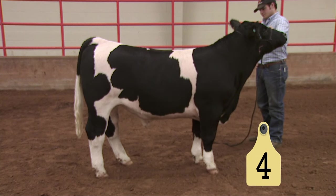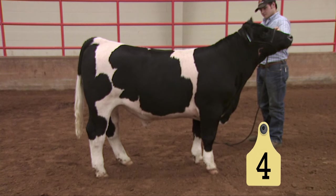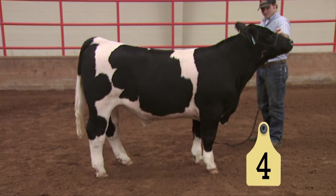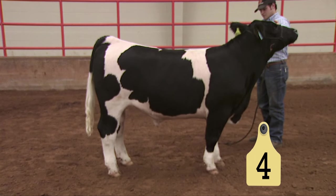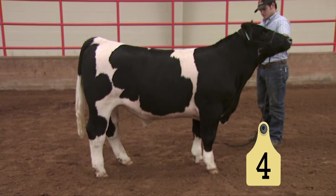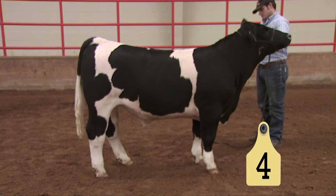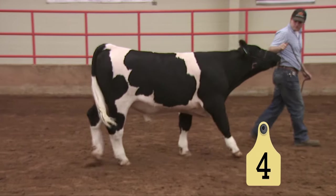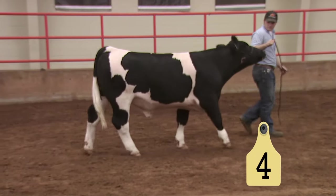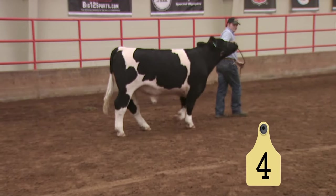The number four steer is one that is unique and interesting in this class in his own right — a very strong topped, level hip, straight line steer. A calf that is uniquely marked and could be ID'd as a black and white steer. And yet, as we look at him in comparison to the first three, a steer that immediately strikes me as a lot trimmer through his underline and a lot more open over his rib cage, a steer that looks a little hollower back through his flank, raising questions about the degree of market readiness of this particular calf.